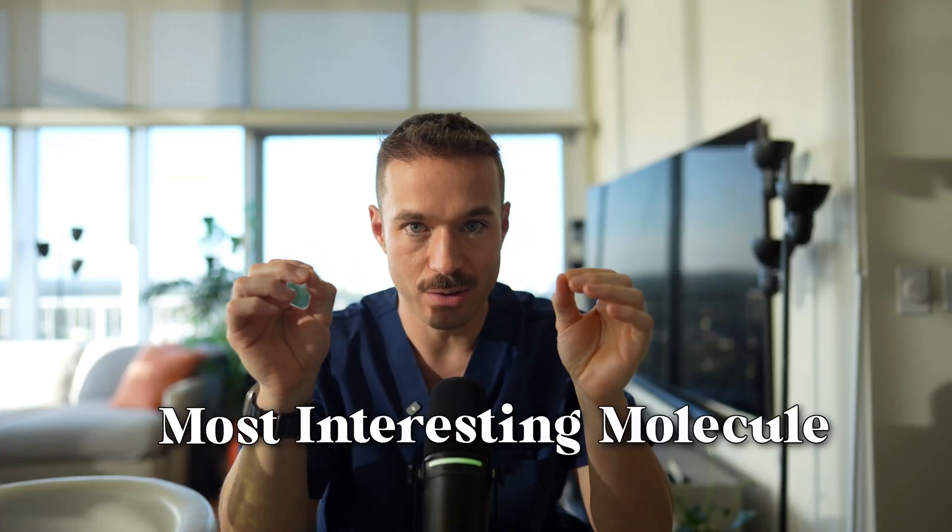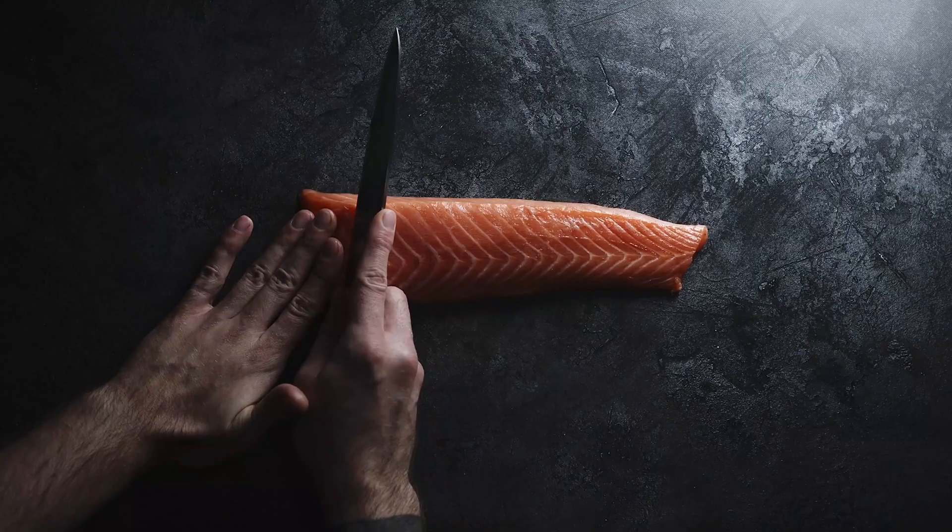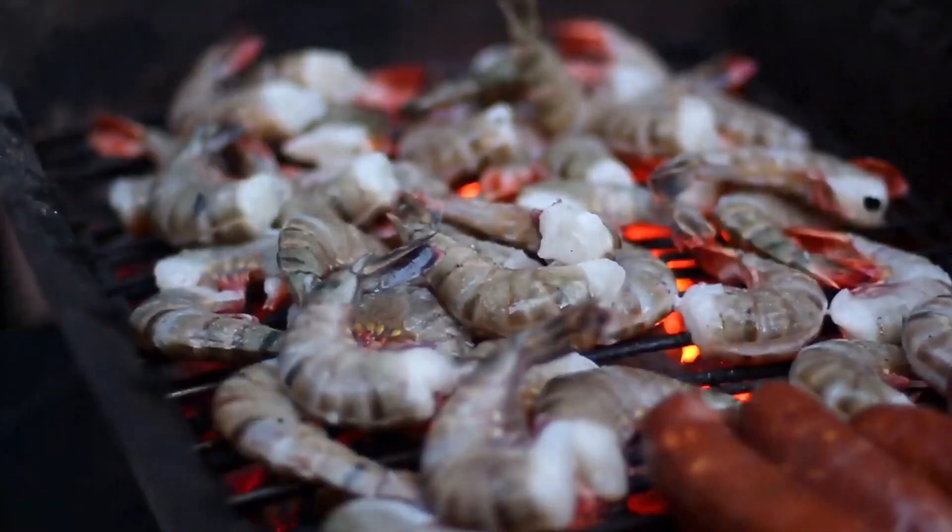This might be the most interesting molecule in terms of the nutritional supplement profile, and it is called astaxanthin. It is a unique carotenoid — a pigment found in salmon, lobster shells, and shrimp. It is a pigment that gives these things their reddish tone color. Astaxanthin is not just a pigment; it's actually a powerful carotenoid.